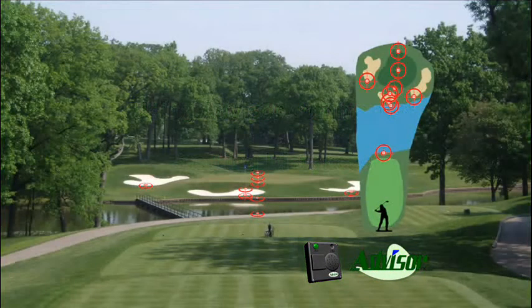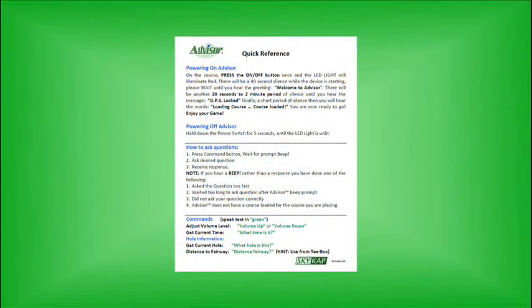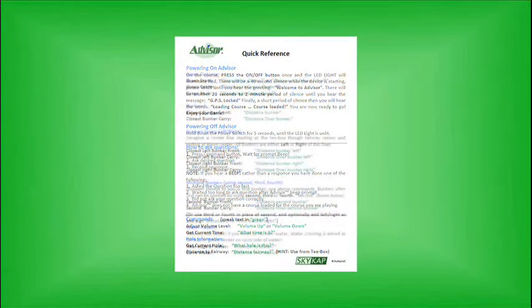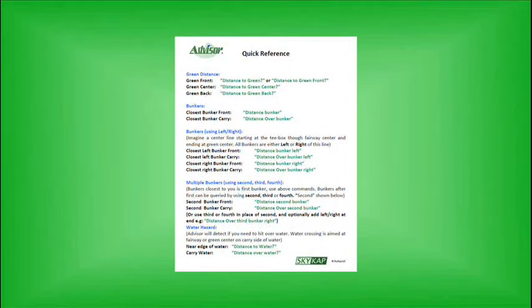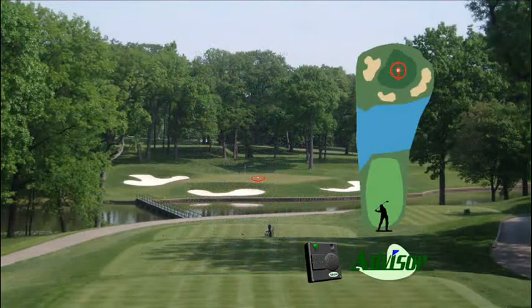Advisor can give you distances to most course features. The most useful commands are green front, center, and back. In addition, Advisor can give you distances to course hazards such as bunkers and water, and can even give you carry distance over those features. Supplied with Advisor are handy reference cards to help you learn commands. Commands are easy to learn, and you can learn only the commands that you need. Watch some examples of how easy it is to use Advisor on the course.